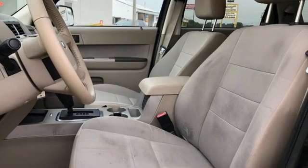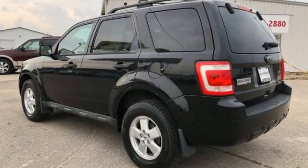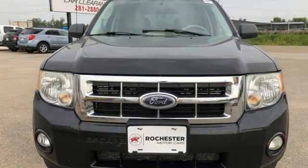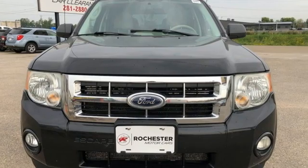MSN Autos reports the Escape interior is fresh and crisply contemporary without trendy excesses. Ford is America's best-selling vehicle brand. Take it for a test drive today.